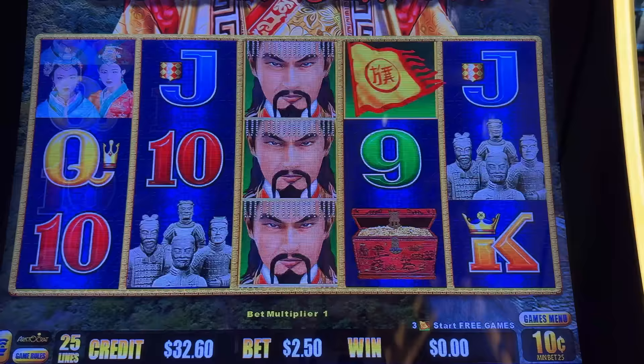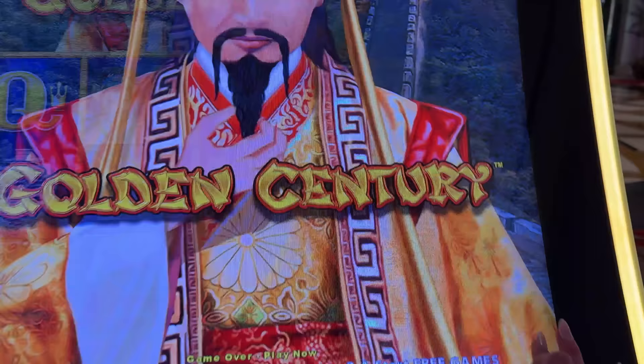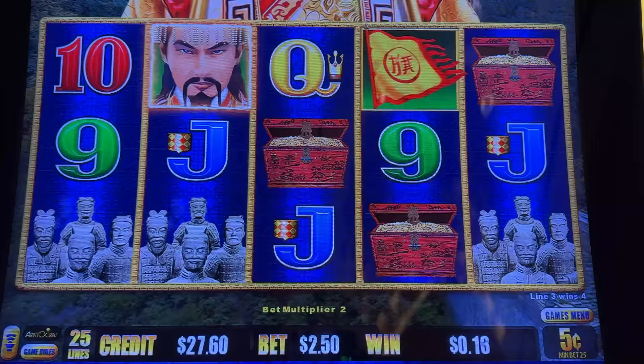One more spin. Maybe we'll try switching — let's try five cents, how about that guys? All right, our last go. I'm leaving it in the hands of the Golden Century.